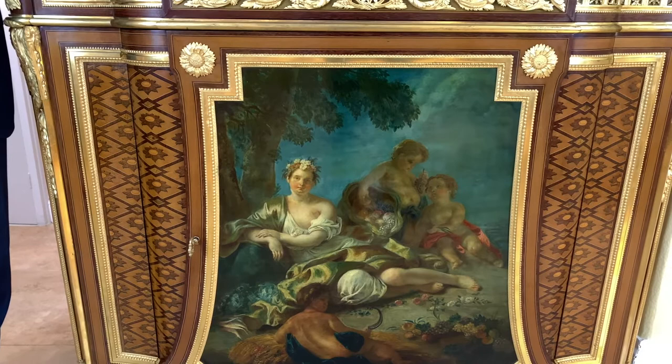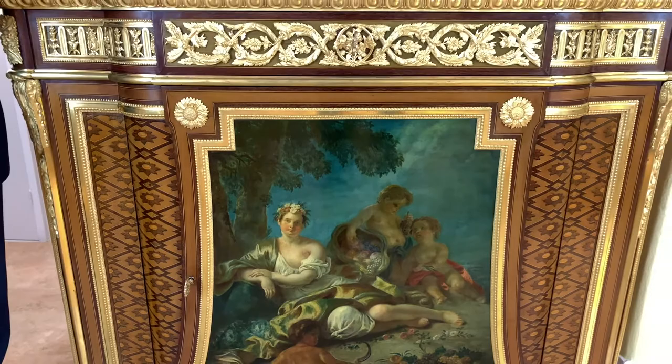We see similar trellis work in pieces of furniture at the Getty Villa in California, as well as the Rothschild's Watterston Manor in England.